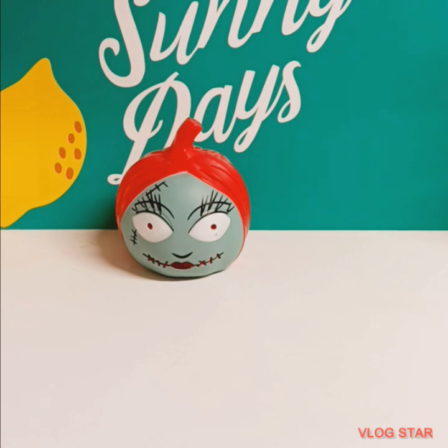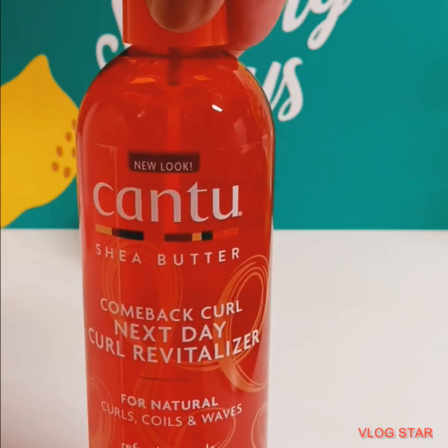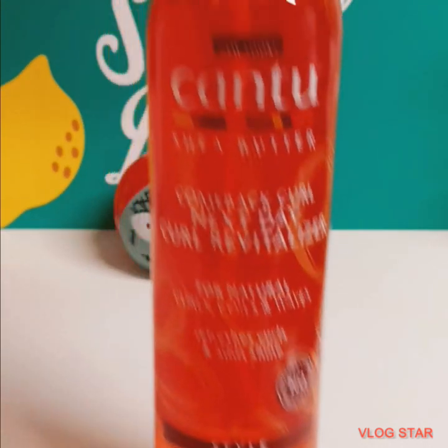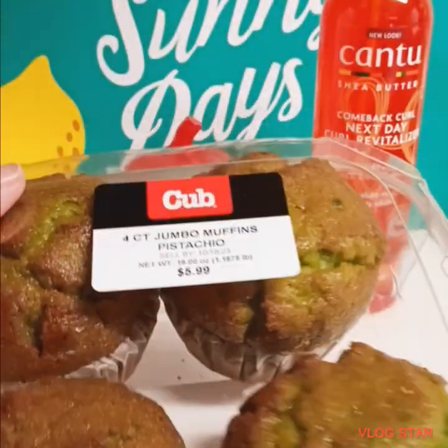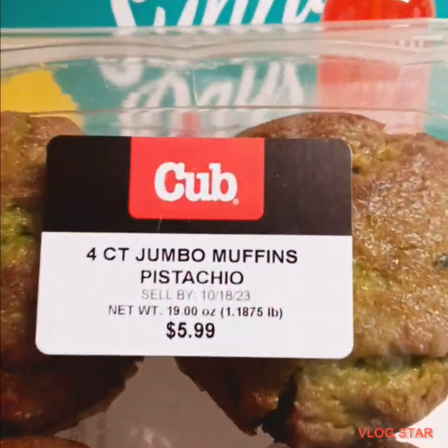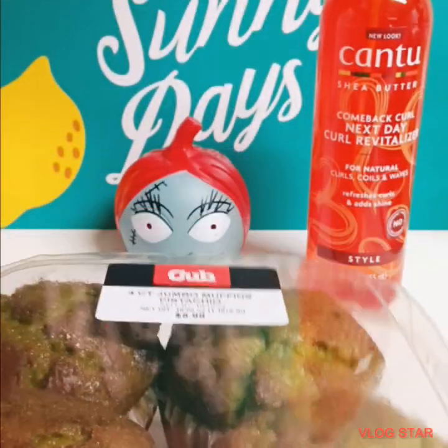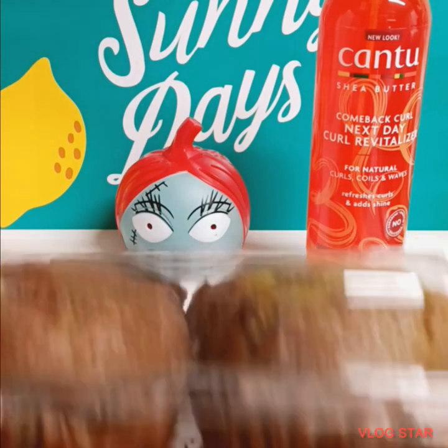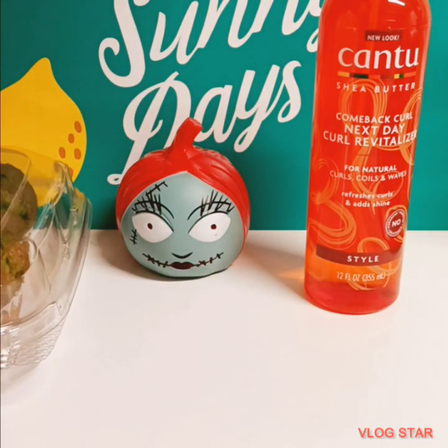So let's get right into it. The first thing I purchased was this can — Come Back Curl, Next Day, My Juices and Berries. I found these pistachios, you guys. These jumbo muffin pistachios. I don't know if they're going to be like Quick Trip, but I'm going to give them a try. My daughter likes them too, but I purchased them because I like them.